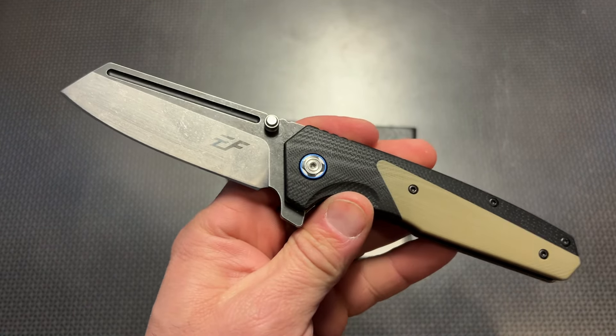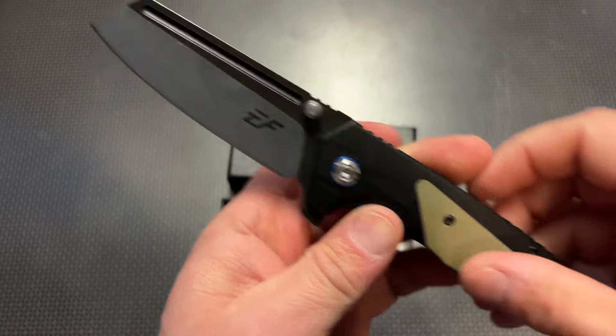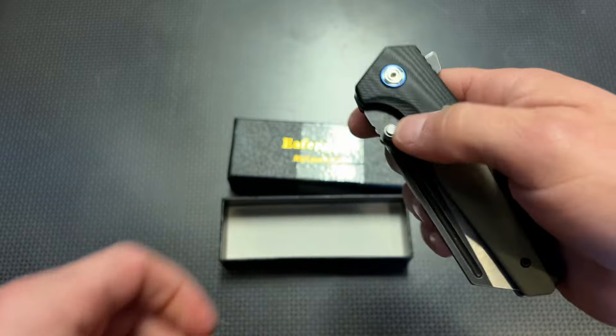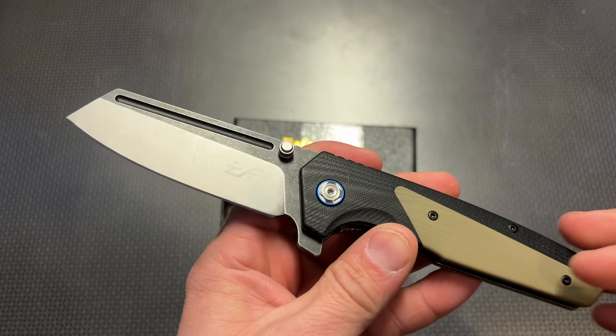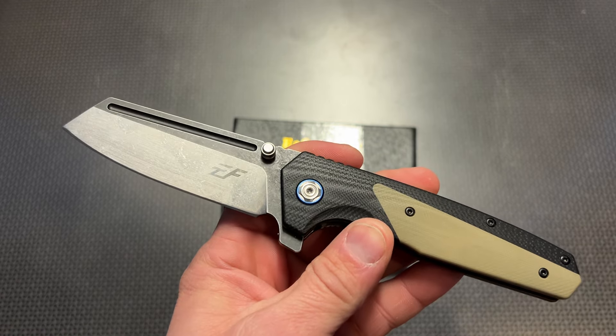All right guys, I'm back today with another video on a 50% off knife deal and this time the company is F&Grow. If you're unfamiliar, F&Grow makes a ton of really nice knives featuring a lot of premium materials including G10 handles and D2 steel blades and very nice bushing systems so the blades are super smooth and easy to deploy.